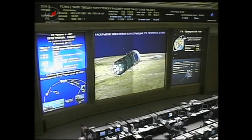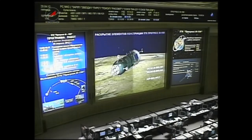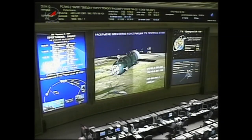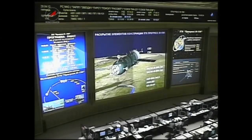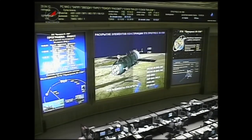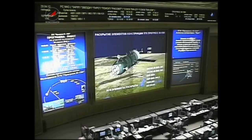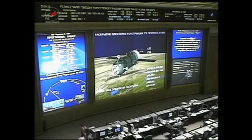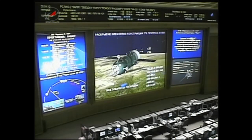We've had third stage shutdown, spacecraft separation confirmed, and we've had confirmation of the deployment of the solar arrays and the navigational antennas on the ISS Progress 47 vehicle — a flawless launch from the Baikonur Cosmodrome in Kazakhstan. The Progress is now in its preliminary orbit headed for the International Space Station.